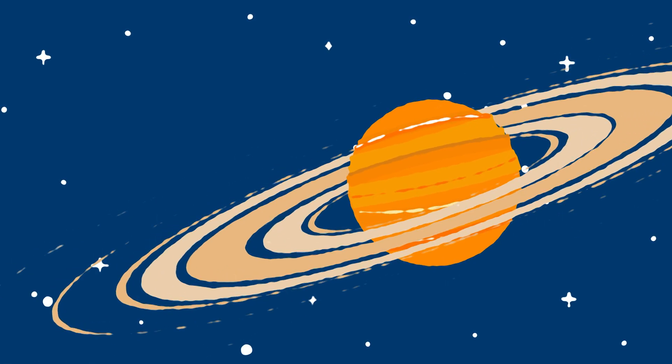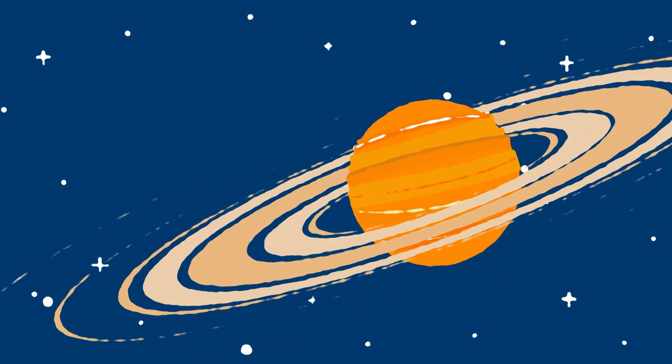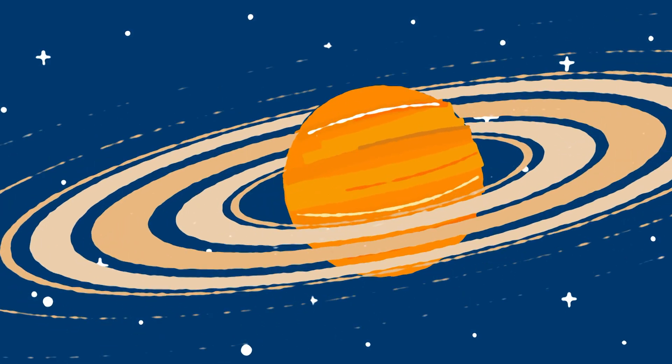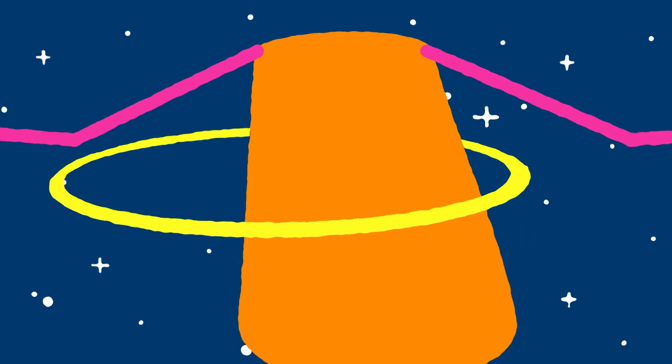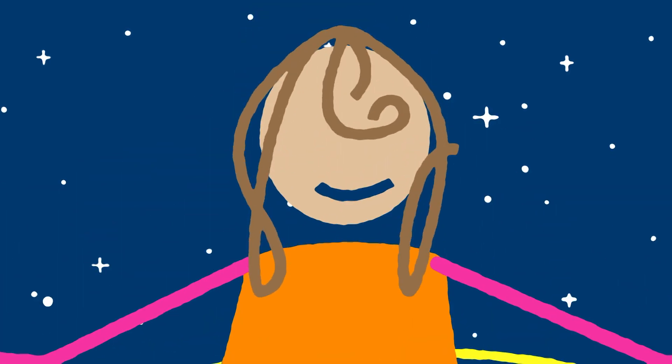Others have more space between them, called divisions. The rings are always moving very, very fast. Almost as fast as my spinning hula hoop. Look, Mom, no hands! My name's Ella, and my universe is full of spinning rings.